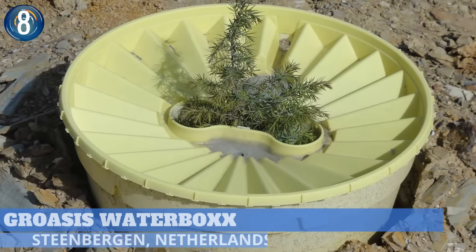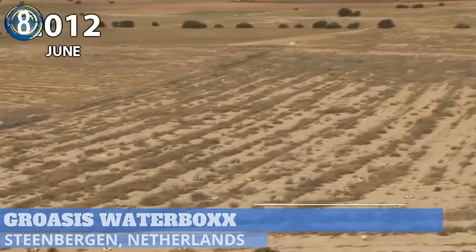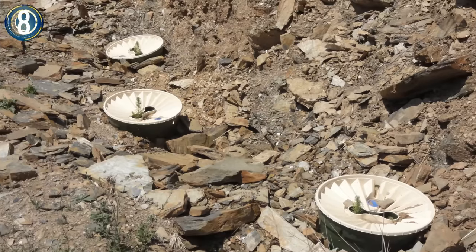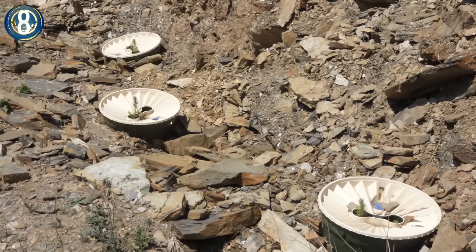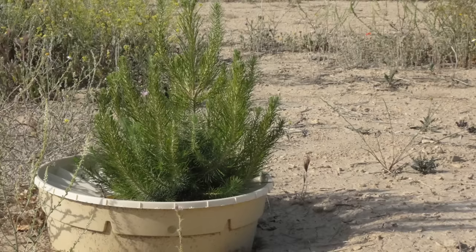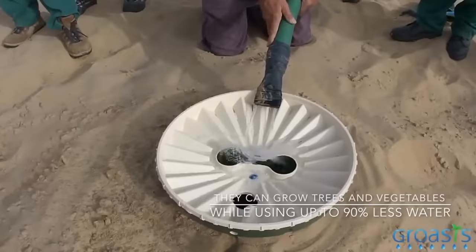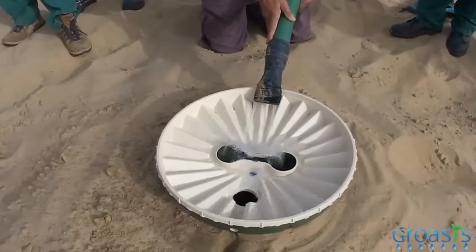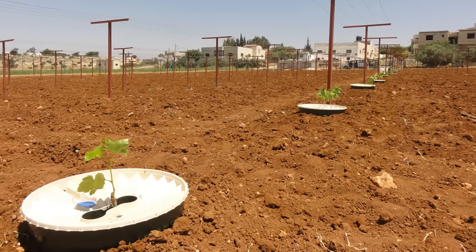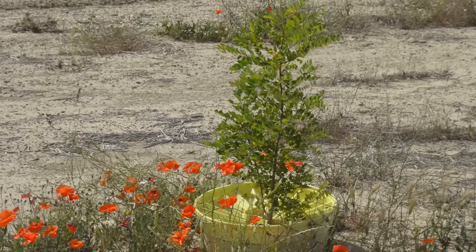Number 8. The Groasis Waterbox Plant Cocoon, initially designed to grow trees in the desert, reforesting areas with irregular rainfall and poor or rocky soil, is a new planting technique for tree farming. The plant cocoon protects the plant and the surrounding soil from the sun, ensuring that 100% of the water reaches the plant in its first year. Once the plant roots get to the depth of groundwater, it can grow independently and is resistant to further drought.